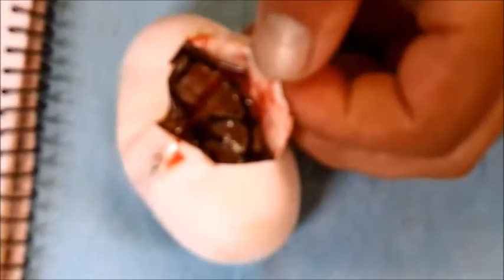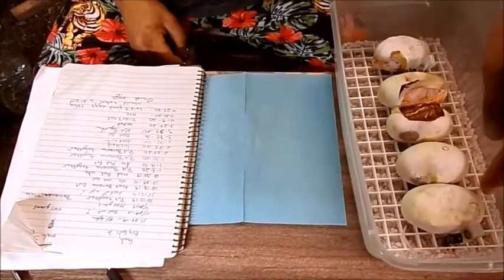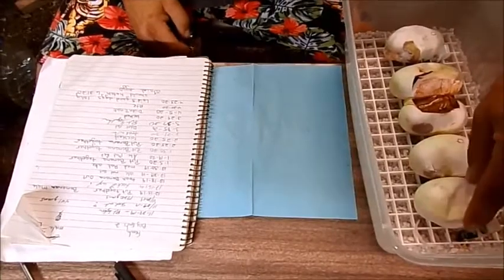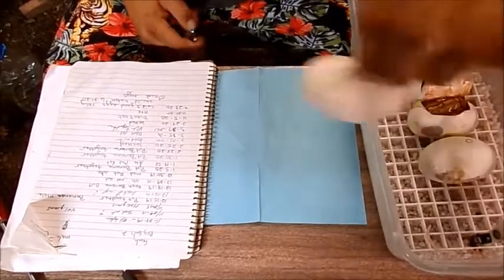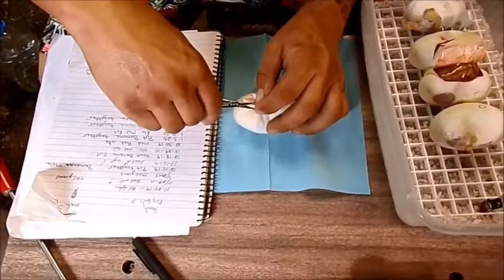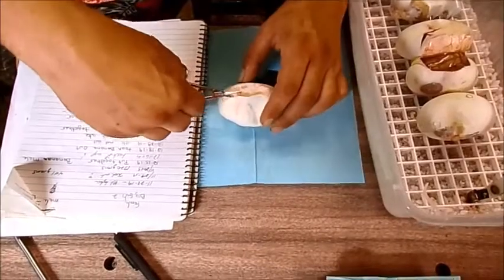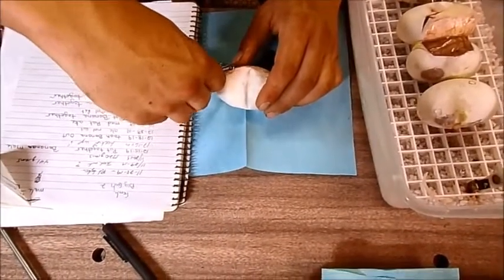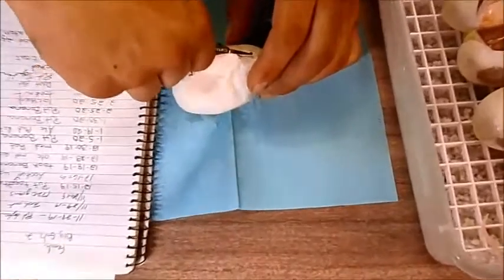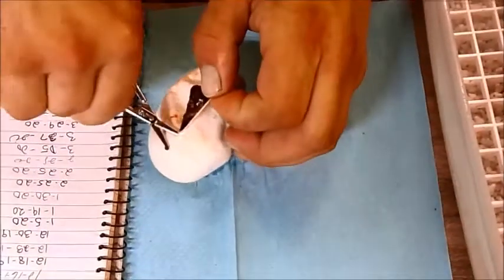I'm trying to hold the camera still. Alright, pick the other one — the biggest one. Nope, just a normal classic.